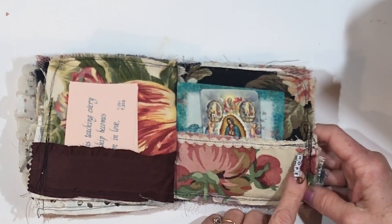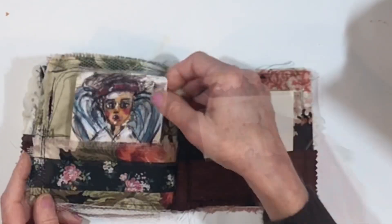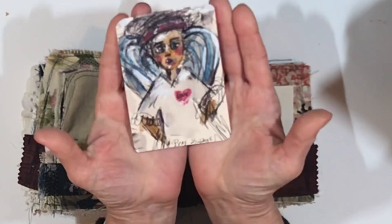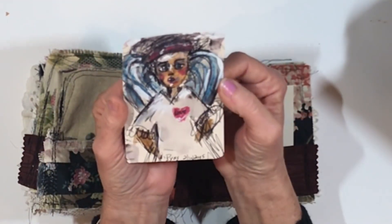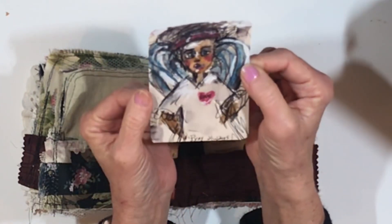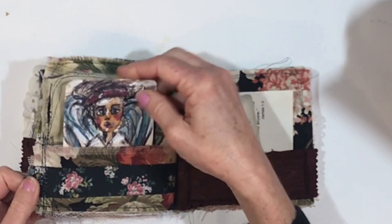There's an old rusty safety pin that has the word hope with little beads. And then I got in the mood to paint a little angel on some scrap paper, and I wrote 'pray always' at the bottom. So there she is, and she is in here.